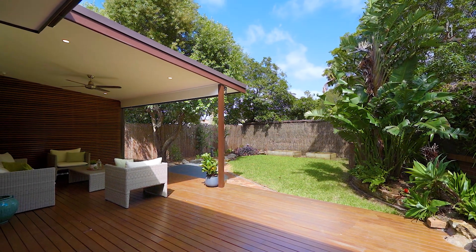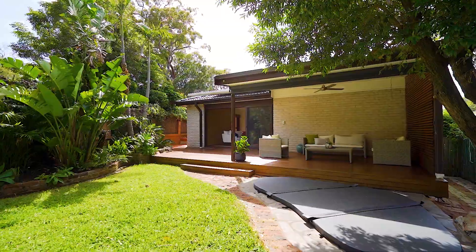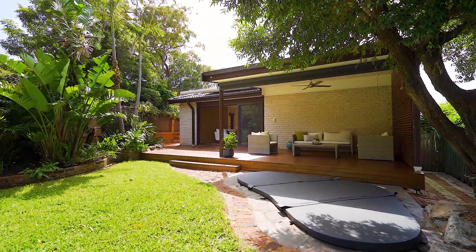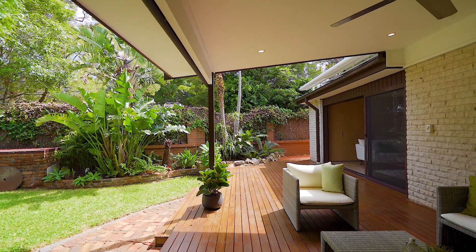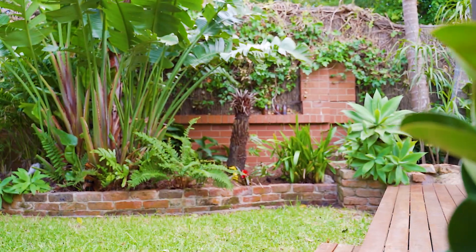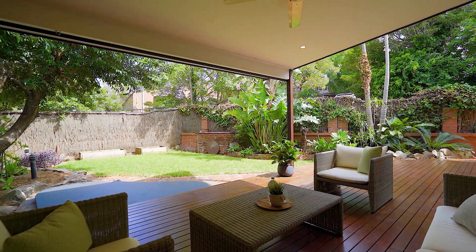Outside, a hardwood timber deck extends from the main living via glass stacker doors and offers an open sunlit space with remote retractable awning plus a covered alfresco dining area. Beyond, the timber deck leads to a level lawn and in-ground spa framed by established gardens.